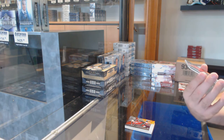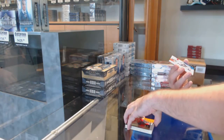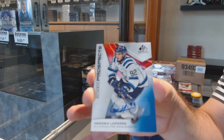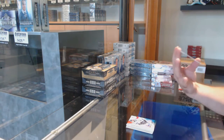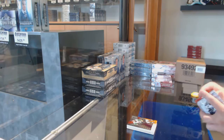We've got a Will Kuhl, 75 of 199, so five spots. We've got a Hendrix Lapierre autograph. And we've got a Caden Ghoul, number 9 of 199.